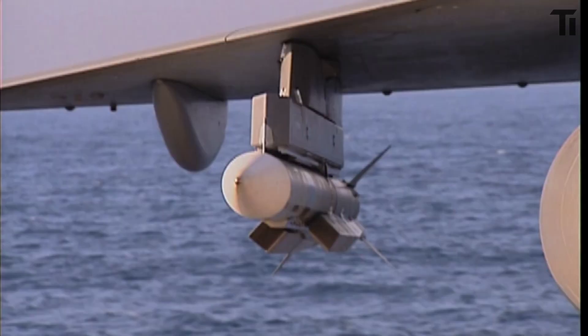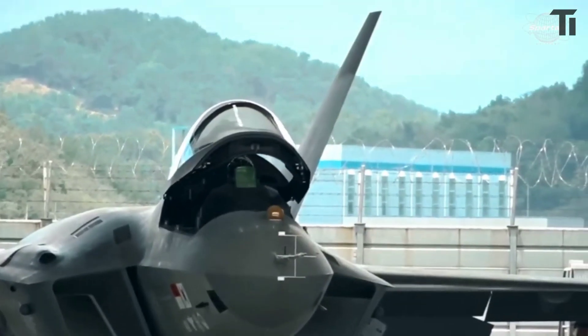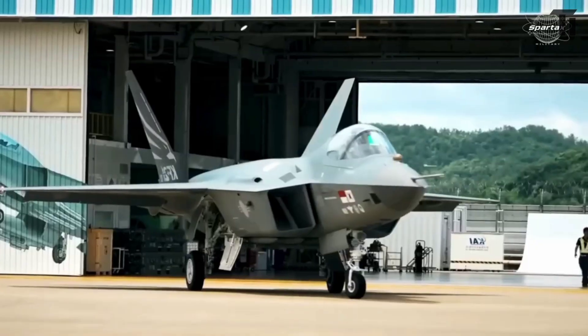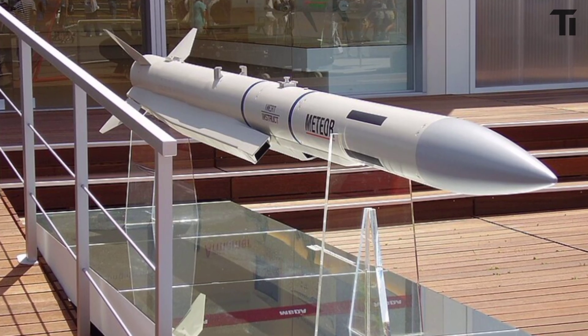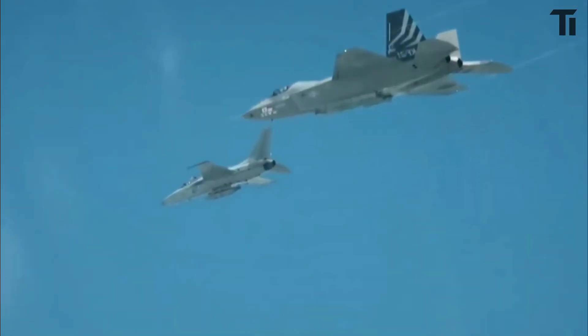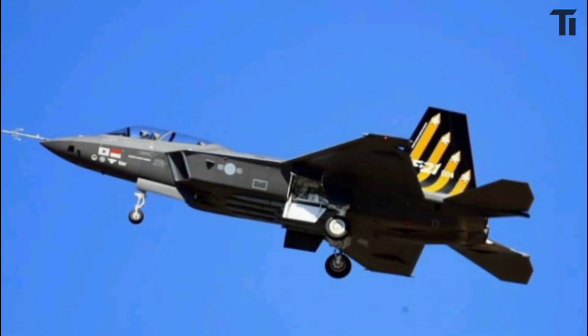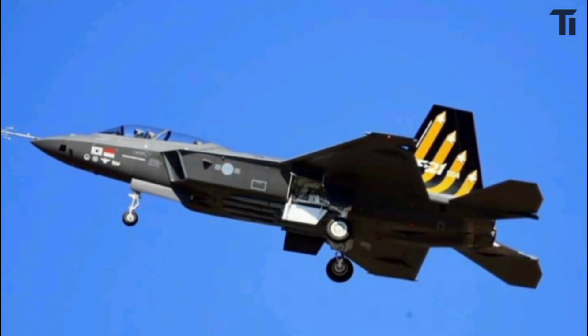Nations worldwide have noticed. Besides South Korea, countries like India, Qatar, Brazil and Greece have added the Meteor to their arsenals, recognizing its unmatched power in air combat. With this strategic move, the Korean Air Force is preparing for a new era of air superiority, making sure its KF-21 fighters are ready to dominate the skies by 2026.